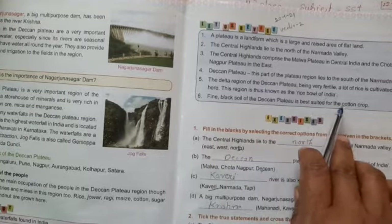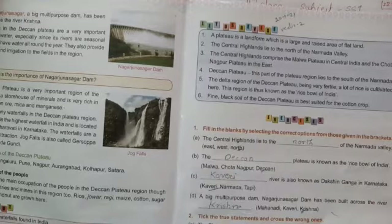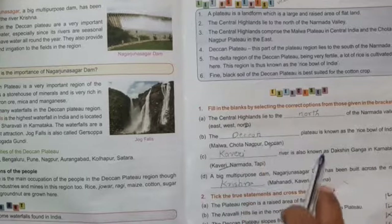Fine black soil of the Deccan Plateau is best suited for cotton crops. Now we are going to revise the exercise. Already we solved it.